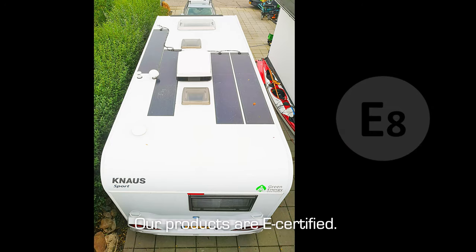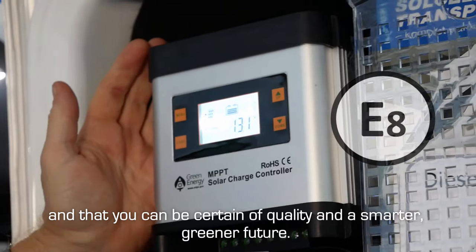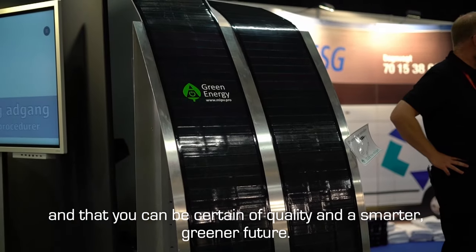Our products are e-certified. This is your assurance that the factory warranty on your vehicle is still valid and that you can be certain of quality and a smarter, greener future.